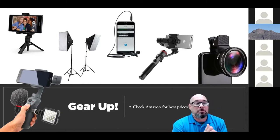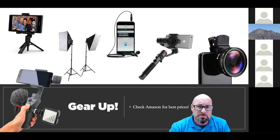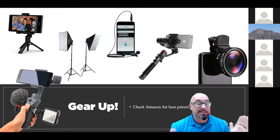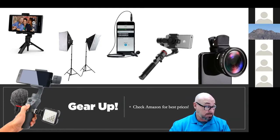I'd also recommend a wide angle lens for staging and photography. There are so many on the market — go off the reviews on Amazon, specifically verified reviews, and make sure it's compatible with your particular smartphone, whether iPhone, Google Pixel, or Samsung. These wide angle lenses let you get more of the room in the shot. After all, people are buying square footage — they want to see the floor and at least two to three walls in a shot.